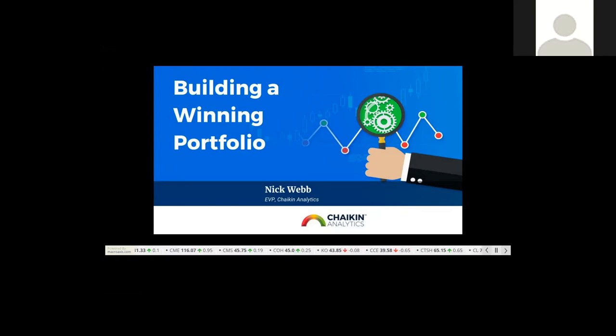Throughout our presentation, please submit your questions using the Zoom Q&A window, which you can access in the upper left-hand corner of your screen. This webinar is being recorded and will be sent to everyone who has registered. Now, before we introduce our presenter, we have Mark Chaikin with us to get us started. Mark, take it away.